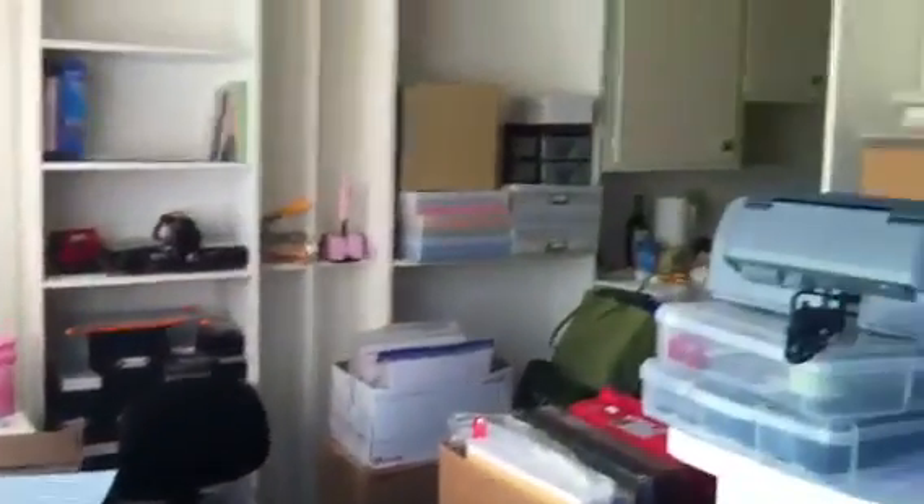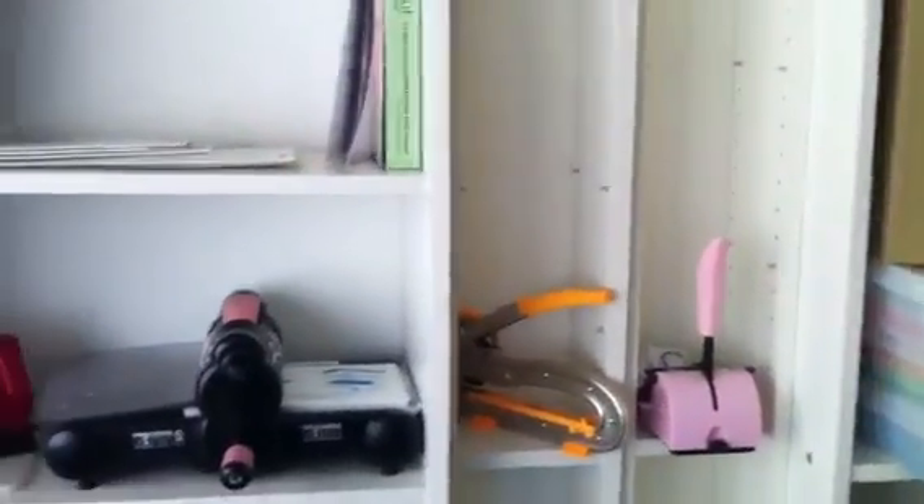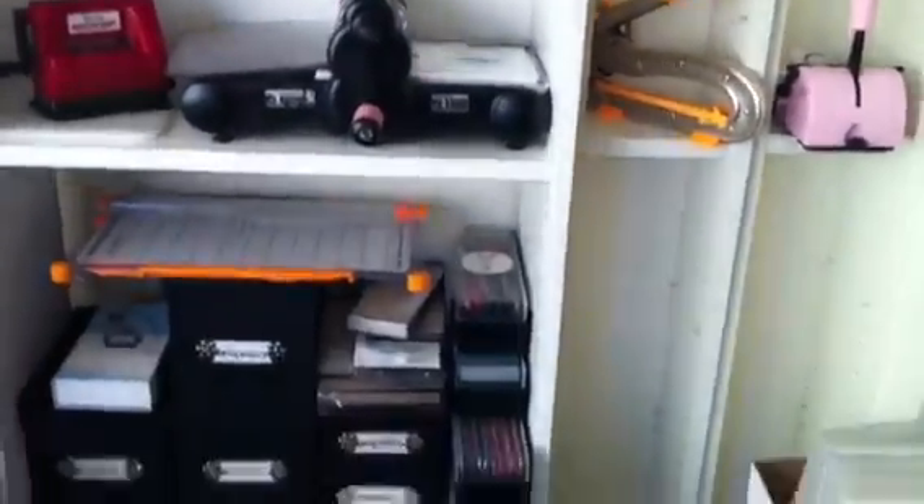I am going to be stuck inside trying to unpack and clean up the rest of this stuff. So hopefully today I can actually get all of these boxes at least out of here and into the living room, and then start unpacking them and putting them on the shelves here and in my bedroom.